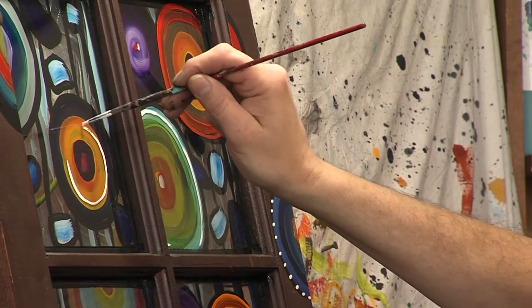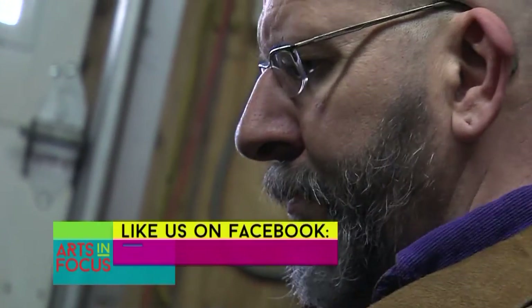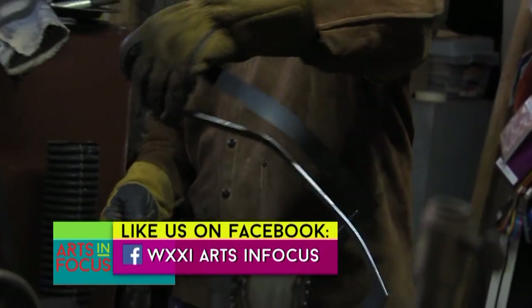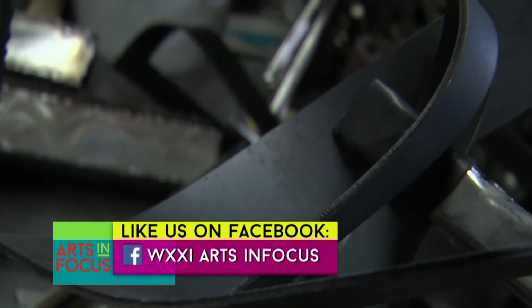I really believe in letting the material sort of dictate what shape it wants to be. I allow things to evolve with whatever I'm working on. I have the idea, there's an inspiration, there's a motivation. I bring all of that together and then it might start out that I was going to make a bowl or a vessel and it may turn into something entirely different, just by how the metal or whatever it is that I'm working with sort of plays out. And I'm okay with that.